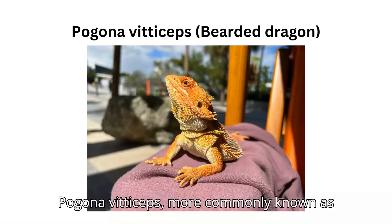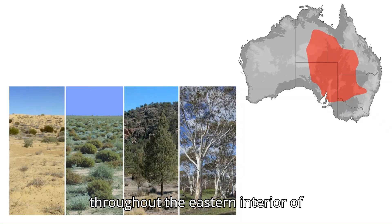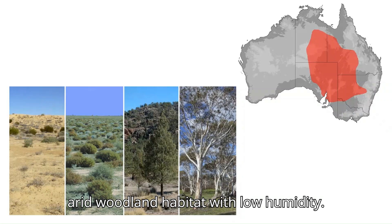Pogona vitticeps, more commonly known as the central bearded dragon. They're found throughout the eastern interior of Australia and they prefer semi-arid to arid woodland habitat with low humidity.